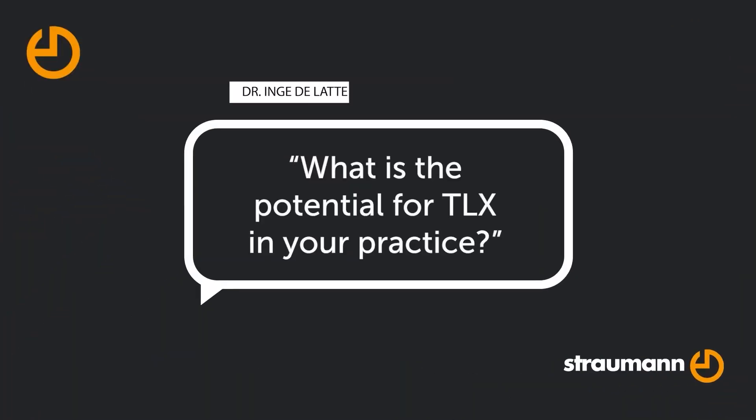Will the TLX implant replace other Straumann implants in my practice? Yes, it might replace some BLX and TL implants, but I also see new indications. Why not start with immediate loading with overdentures? I believe that TLX has the potential to become the standard implant for immediate treatment in the premolar and molar region and in edentulous cases where there is no need for angulation. The BLX I use for the aesthetic regions and the angular indications. So we now have the whole portfolio that is complete, and with the new TLX implant in mind, I think that this could add up a lot more cases per year in my practice.